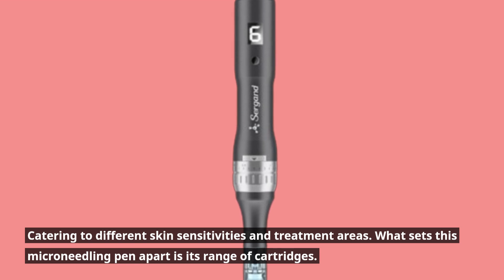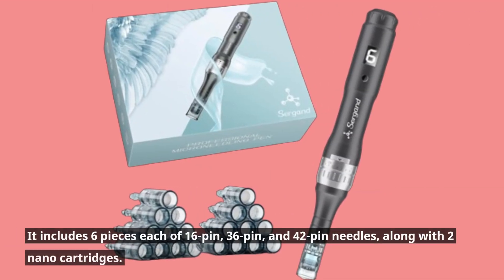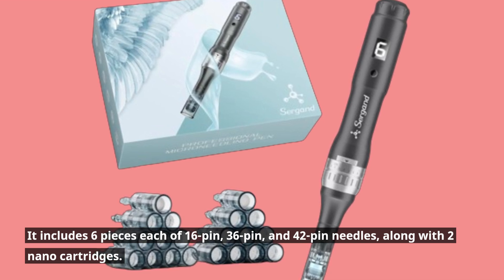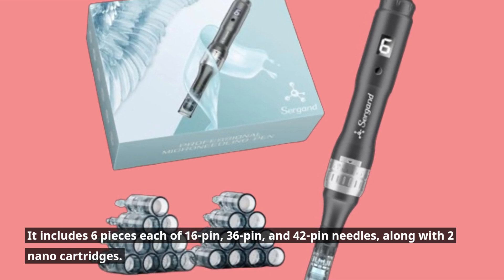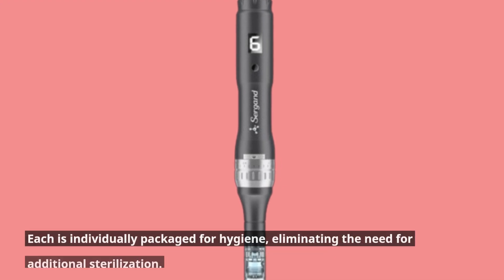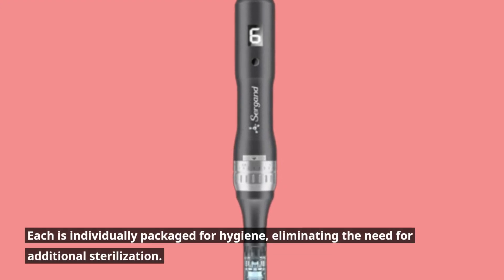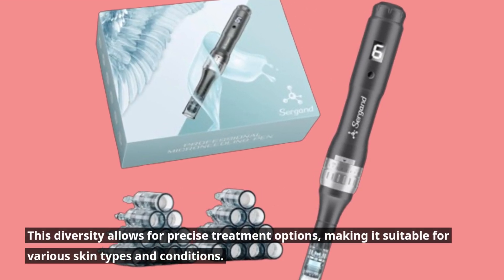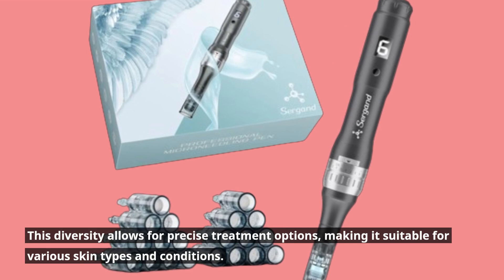What sets this micro-needling pen apart is its range of cartridges. It includes six pieces each of 16-pin, 36-pin, and 42-pin needles, along with two nano cartridges. Each is individually packaged for hygiene, eliminating the need for additional sterilization. This diversity allows for precise treatment options, making it suitable for various skin types and conditions.